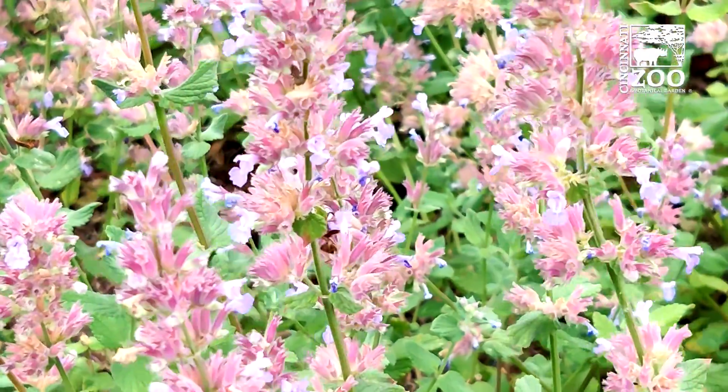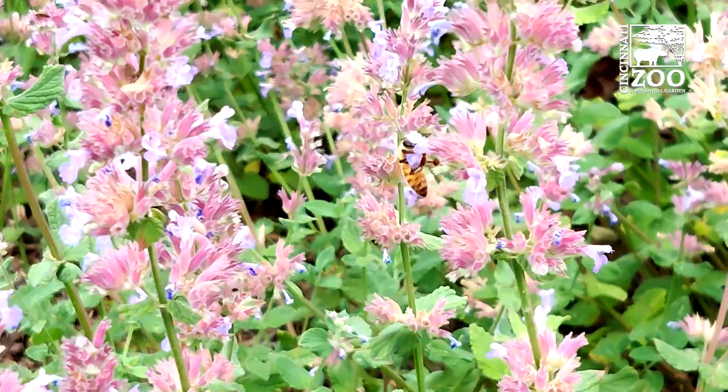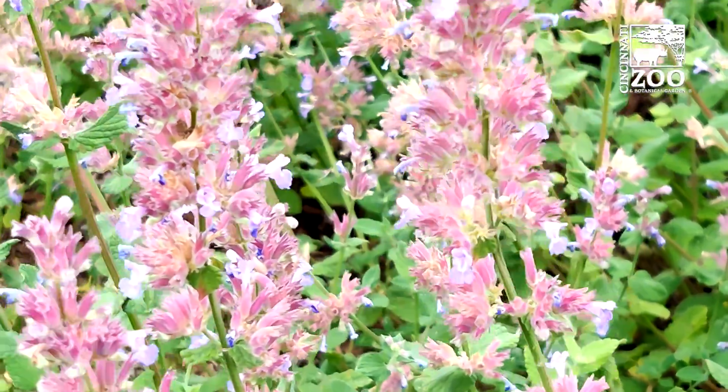Welcome to the Cincinnati Zoo and Botanical Garden. This is our Rockdale Academy Urban Learning Garden, and what we wanted to promote here is the fact that in order to get really good pollination, you need to have great pollinator plants in your garden.